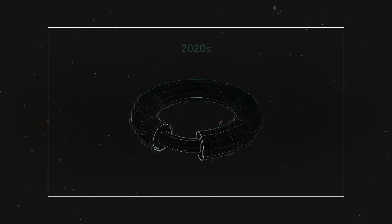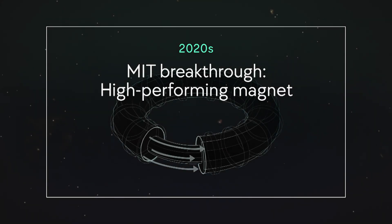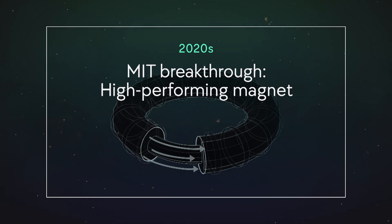And the other milestone was the successful test of a new form of very high-performing magnet done at MIT. It was primarily a technology advancement that greatly improved the efficiency of how we make these powerful magnetic fields to steer and contain the hot plasma fuel.